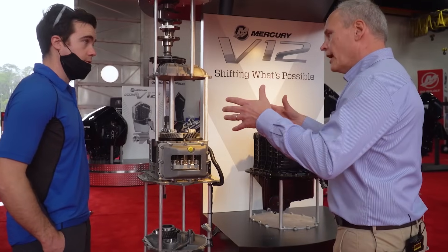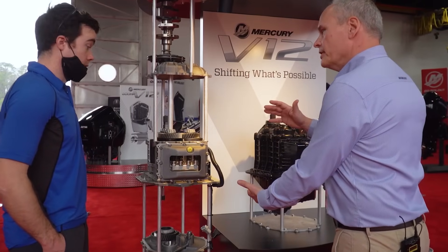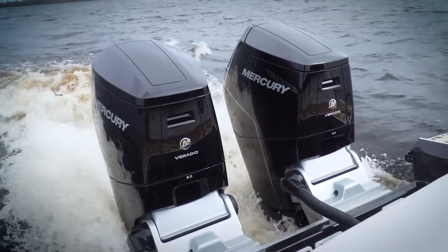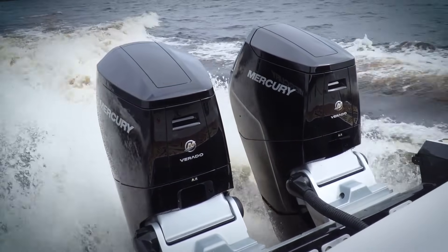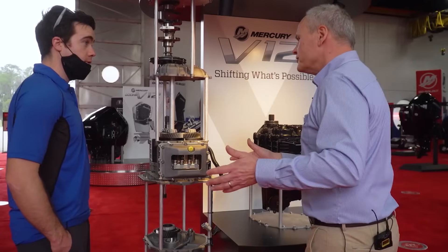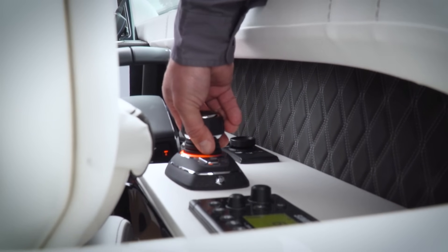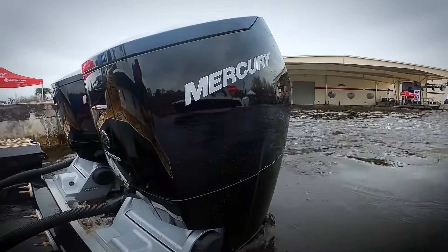Once you take that shifting and move it outside the gearbox into effectively a transmission, it's not much harder to add another gear. With the two-speed, we have wet clutches, so when you go out in the boats, you won't feel these things shift. Unless you're watching the tach, you won't know they shift. And it's the same thing in joystick or right at the docks — the clutches are engaging softly.